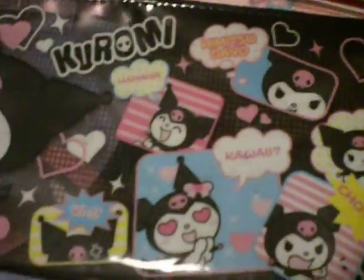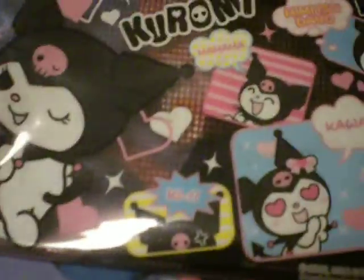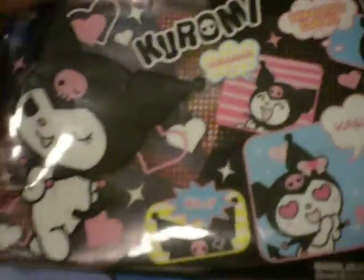So the first one I've got right here is a Kuromi pencil bag. It folds back like this — so cute! And it's only worth two dollars.